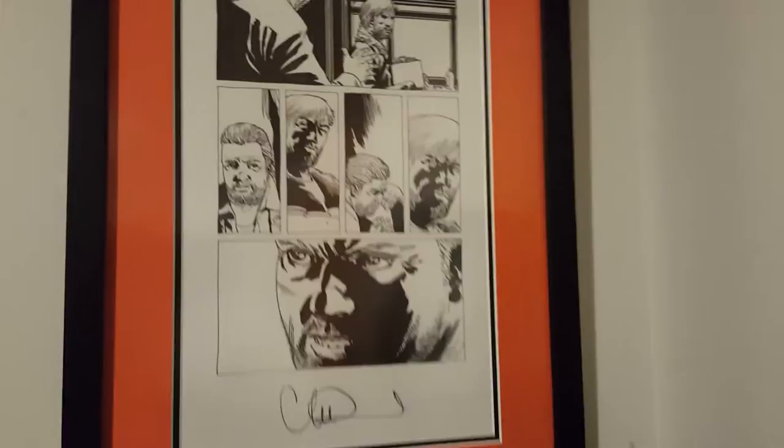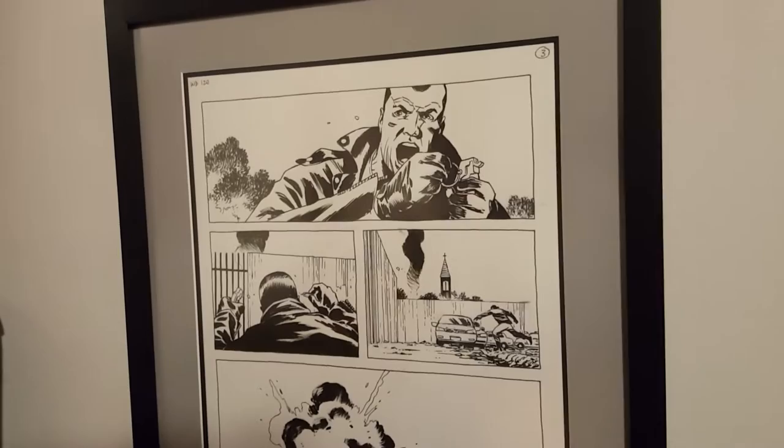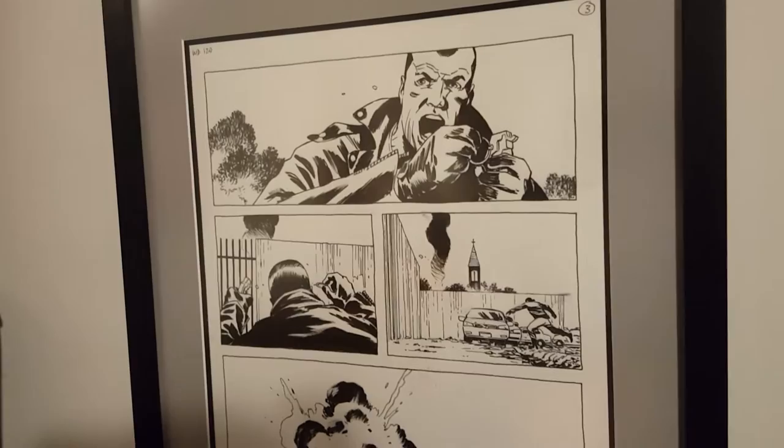Then Stefano, the inker — after issue 115, Charlie Adlard stopped doing his own penciling and inking, and he just took care of the penciling, which is the creating of the art for the comic. And then Stefano, I can't pronounce his last name, did the inking.